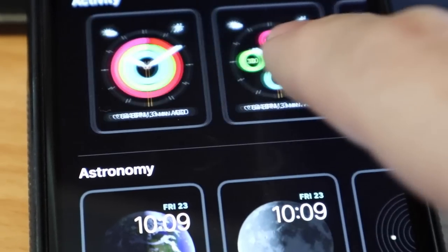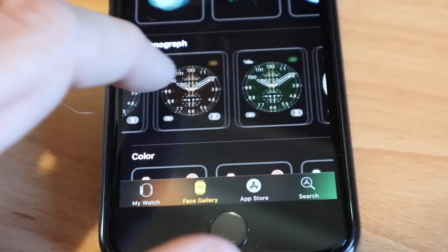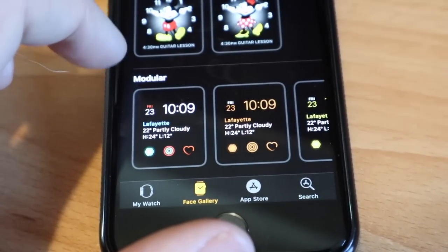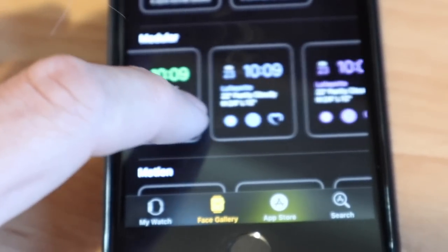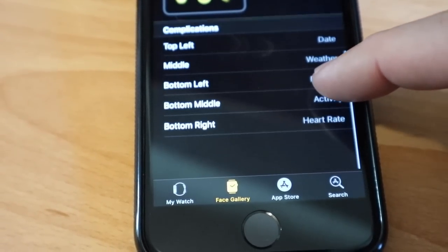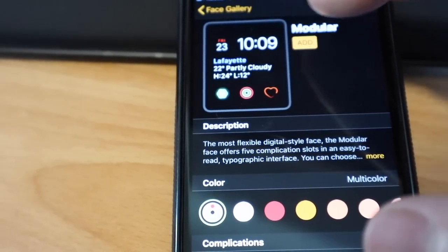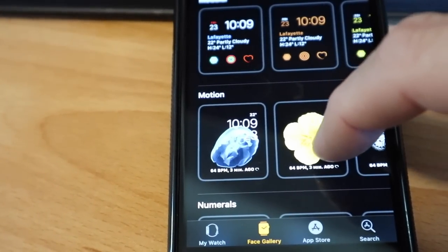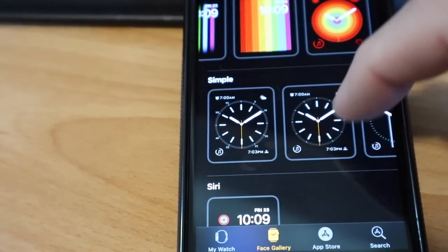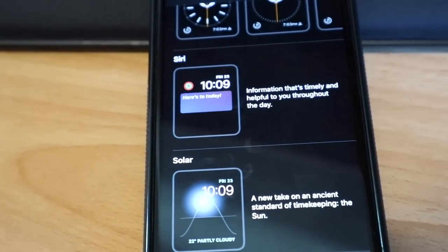Looking through the watch faces: breathe, fire, water — those don't look great on the older generation because they left them as circles instead of filling the full screen. There are activity faces, astronomy, color options, kaleidoscope, liquid metal, Mickey Mouse. The modular ones let me get the information I want — you can have the date, weather in the middle, and breathing at the bottom. There are also motion faces, numerals, photo faces, pride watch faces, Siri watch face, solar time, time lapses, utility, vapor, and extra large. I'm going to add a few to try out.